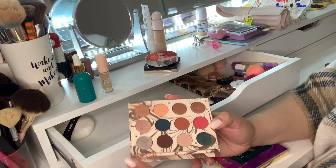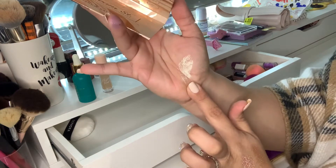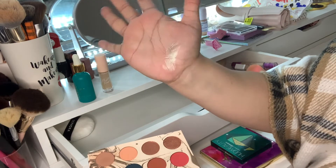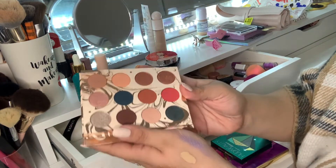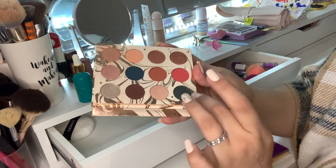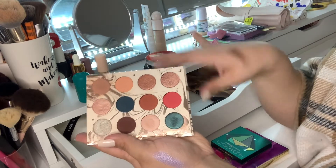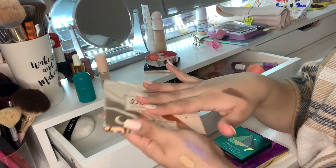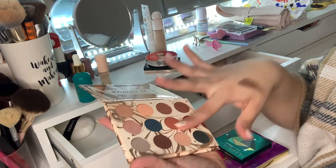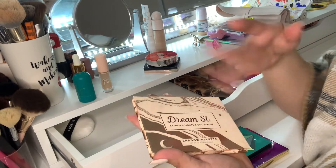I love using the Dream Street palette around the holidays. There's a shade that's like a silvery blue-ish shift — it's really unique to my collection. I made an effort to use these blues because I've been lacking deeper tones and super bright looks. I really rediscovered this palette and re-fell in love with it because I had been neglecting it a bit.